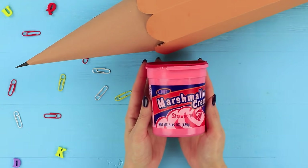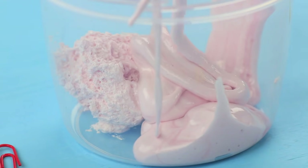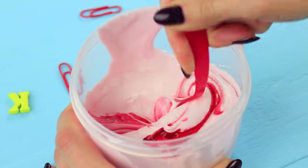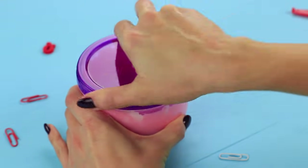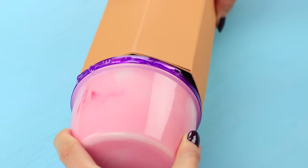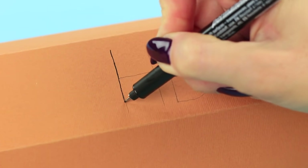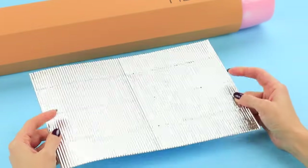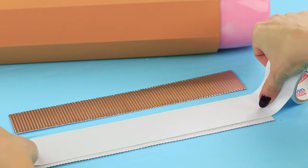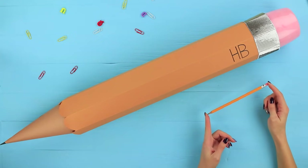Put marshmallow fluff into a clear food container. Add food coloring, close the lid, and hot glue it inside the cardboard pencil — this will be an eraser! Draw an indication on the pencil. Attach a strip of metallic corrugated paper to the edge using double-sided tape; this will be the metal casing around the eraser.